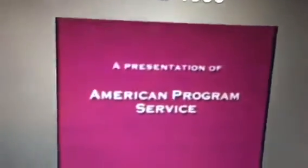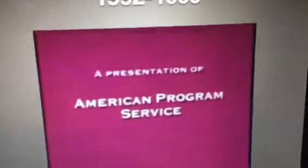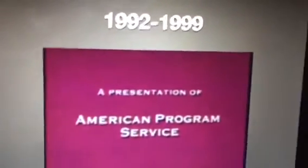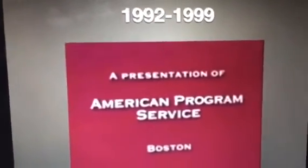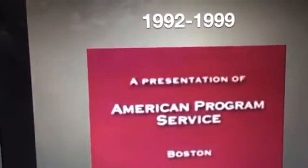From 1992 to 1999, we have a magenta background and it says 'A Presentation of American Program Service.' This is the alternate version where the background is now hot pink and the word 'Boston' is under those words.